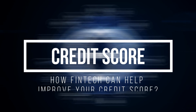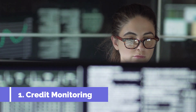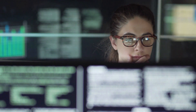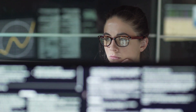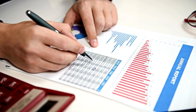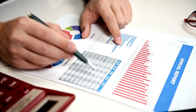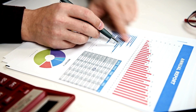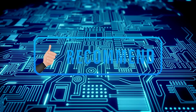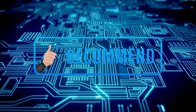Now that we understand what a credit score is and why it is important, let's talk about how you can use FinTech to improve your credit score. Firstly, credit monitoring. FinTech platforms like Credit Karma or Credit Sesame allow you to monitor your credit score and report for free. These platforms provide you with alerts whenever there are changes to your credit score or credit report. By monitoring your credit report, you can quickly spot errors or fraud, which can negatively impact your credit score. With FinTech, you can monitor your credit report without having to pay for a credit monitoring service. The second way FinTech can help you improve your credit score is through personalized recommendations. FinTech platforms use machine learning algorithms to analyze your credit reports and provide you with personalized recommendations to improve your credit score.